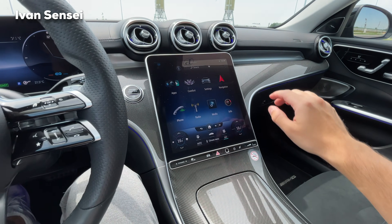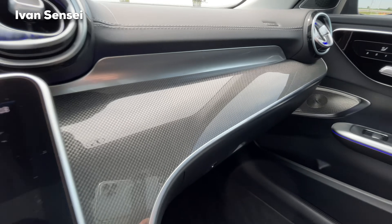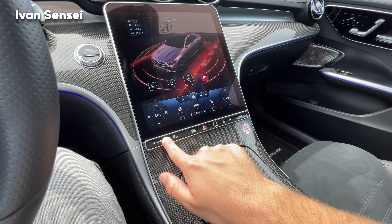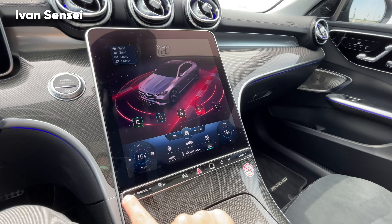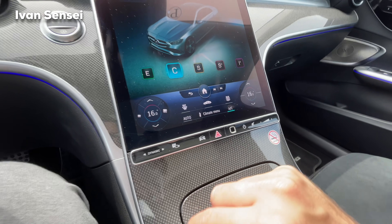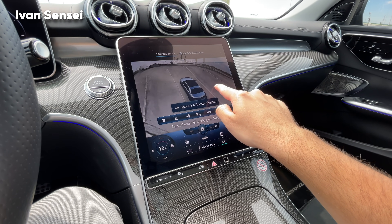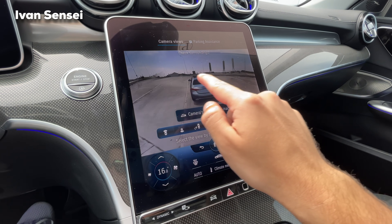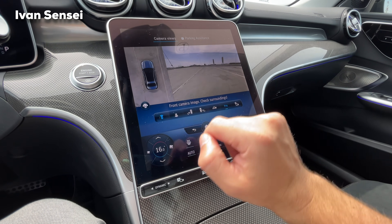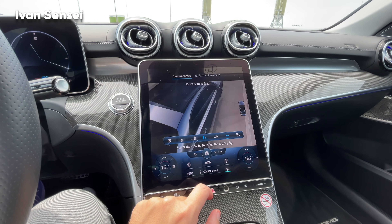The driver display is 12.3 inches and the central screen is 11.9 inches — vertical. The dash has a new metallic effect design. The central panel is connected with a line where you have controls for dynamic driving modes: Sport Plus, Individual, Sport, Comfort, and Eco. There's also a parking button for the 360-degree camera and automatic parking.